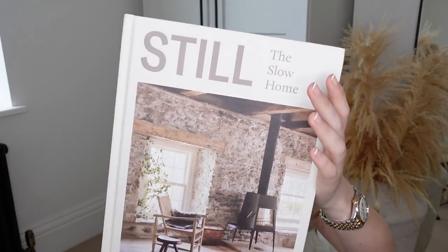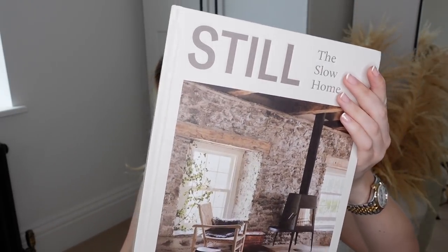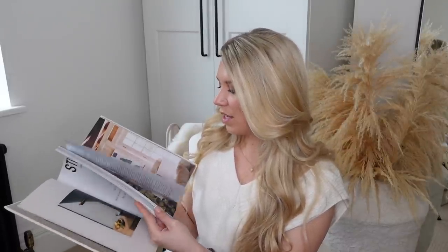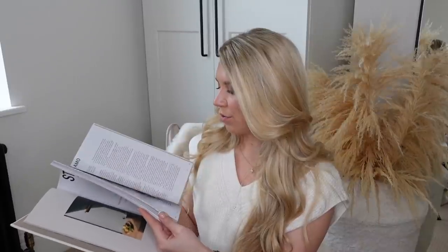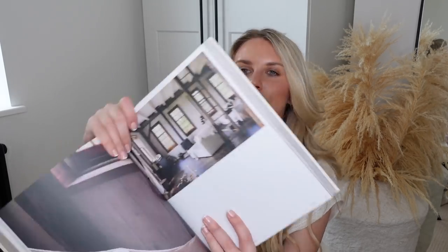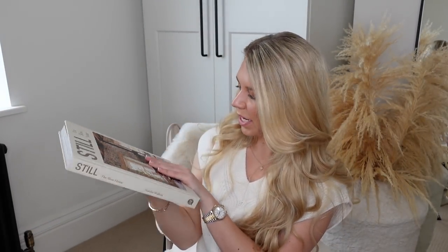I also got this book called Still the Slow Home — it's all about taking time out, reflecting, realising what's important, what you actually need in your life, decluttering, organising, that kind of thing. The images are just so inspirational for interiors. Same with Pinterest — I could just spend hours browsing. I love that kind of rustic living. This is called Still the Slow Home by Natalie Walton. It makes for a lovely coffee table book, a lovely display book, and feels nice and textured as well.